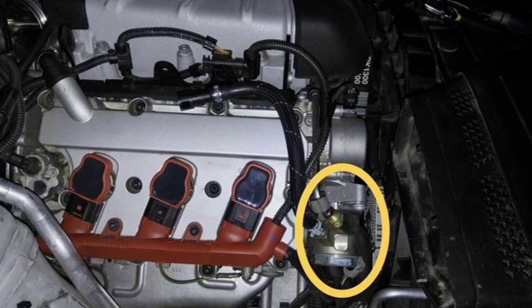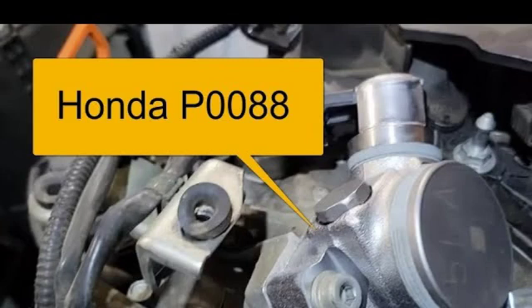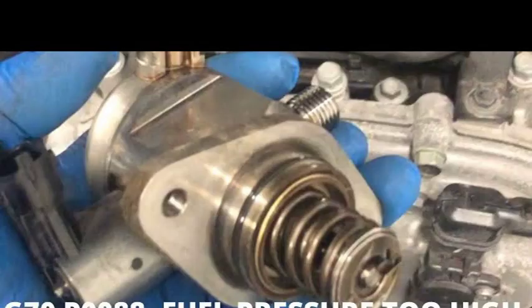The P0088 code is a generic OBD-II code that indicates the fuel rail pressure is too high, which can be caused by a faulty fuel pressure regulator, a clogged fuel filter, or a problem with the fuel pump. To diagnose it, you will need to use a scan tool to read the codes from the engine control unit (ECU), then use a repair manual or online resources to determine possible causes. This may involve checking the fuel pressure, inspecting the fuel filter, and testing the fuel pump.